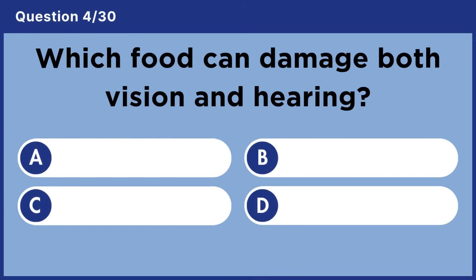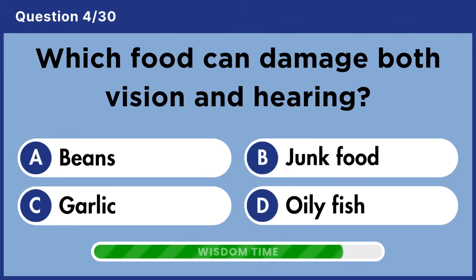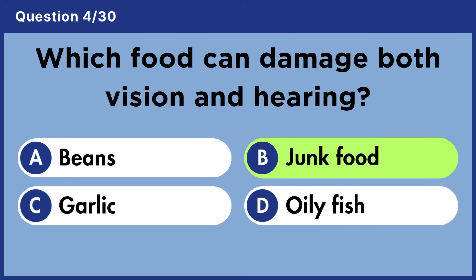Which food can damage both vision and hearing? Answer B: Junk food.